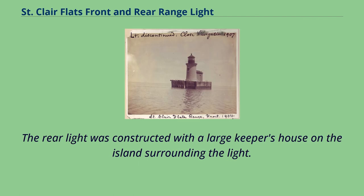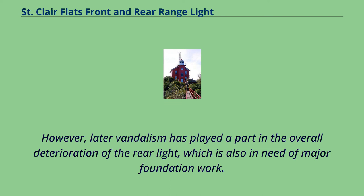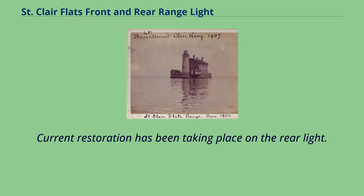The rear light was constructed with a large keeper's house on the island surrounding the light. The house was demolished in the early 1930s. However, later vandalism has played a part in the overall deterioration of the rear light, which is also in need of major foundation work. Current restoration has been taking place on the rear light.